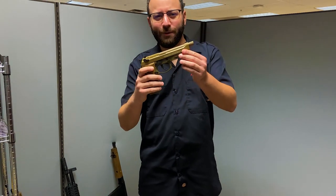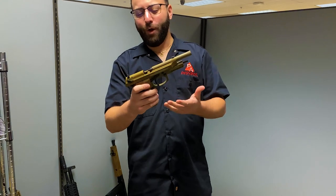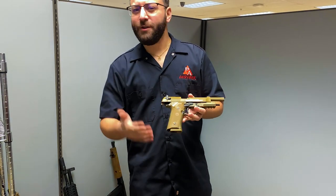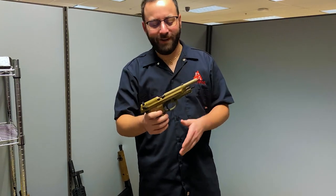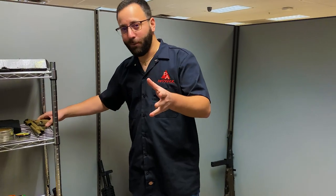Peanut butter fans out there — I know you're out there — the FDE M9A3 from Beretta is absolutely awesome. Another full blowback, full auto replica. You've got your selector switch right over here. You can run it in semi-auto if you want to, but who wants to do that when you have full auto capability? This thing's an awesome little pistol for those of you looking for something more modern.